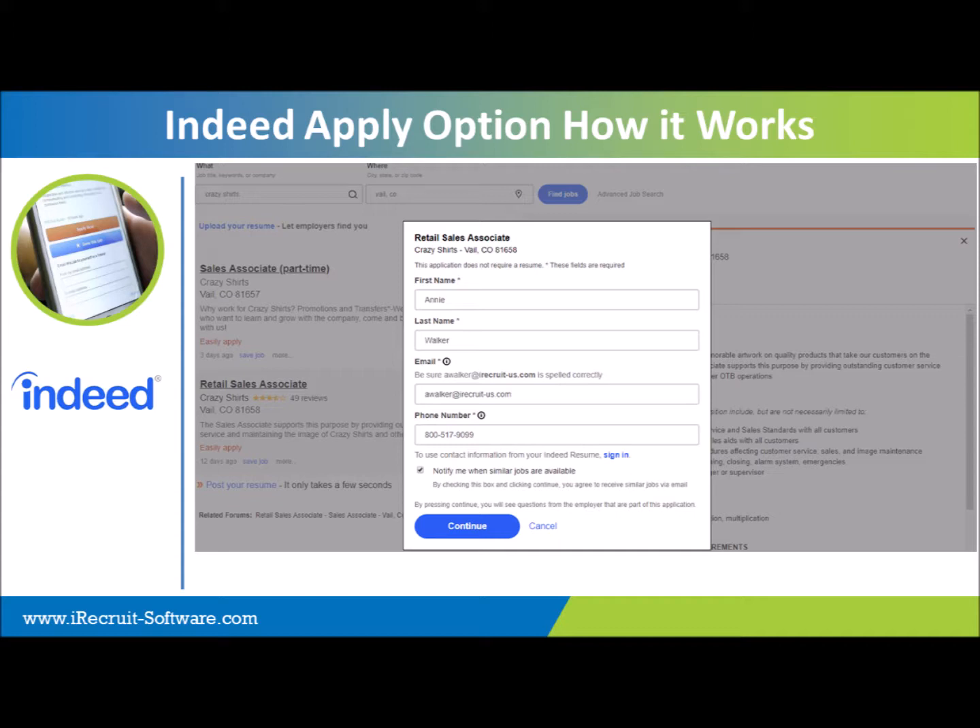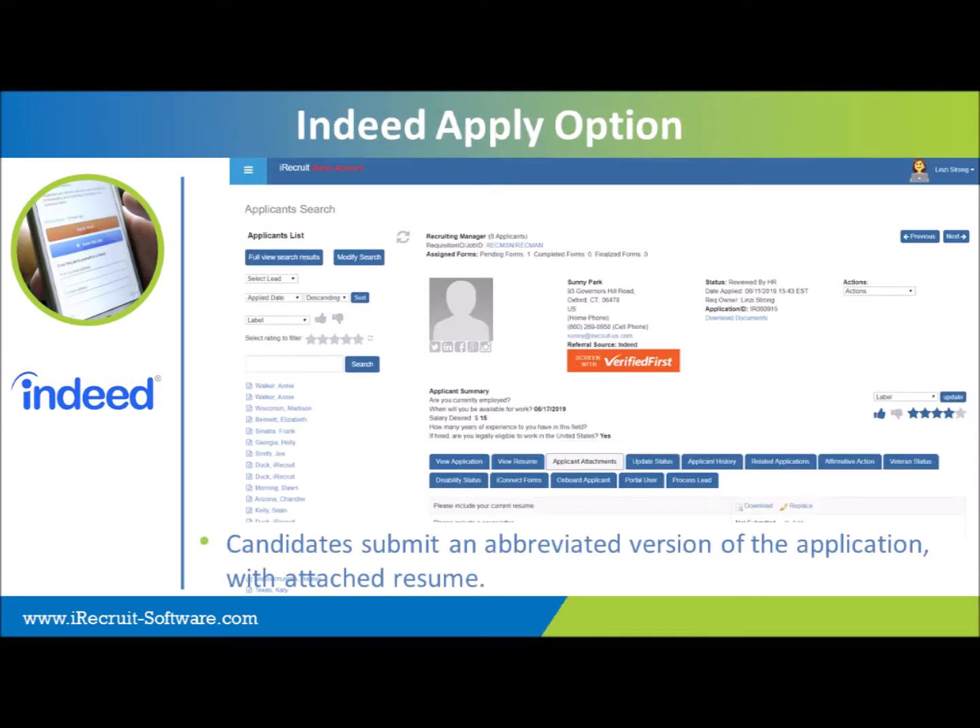All of the applicant information lands in your iRecruit account. Although the applicant is submitting their information directly on Indeed, it's being directed into your iRecruit database. You're still managing the candidates in the same way that you normally do, and any attached resume you'll find under the applicant attachments tab.